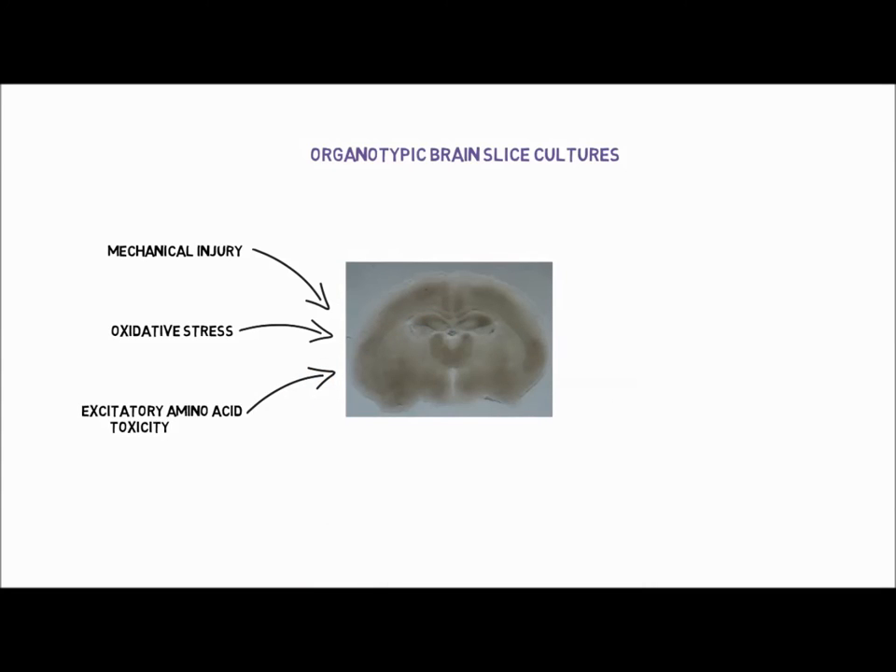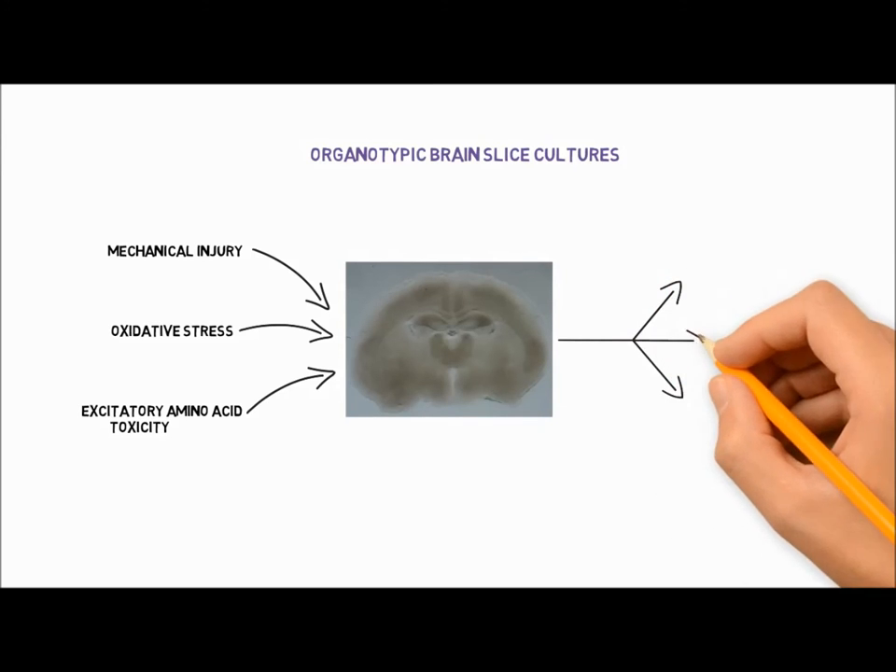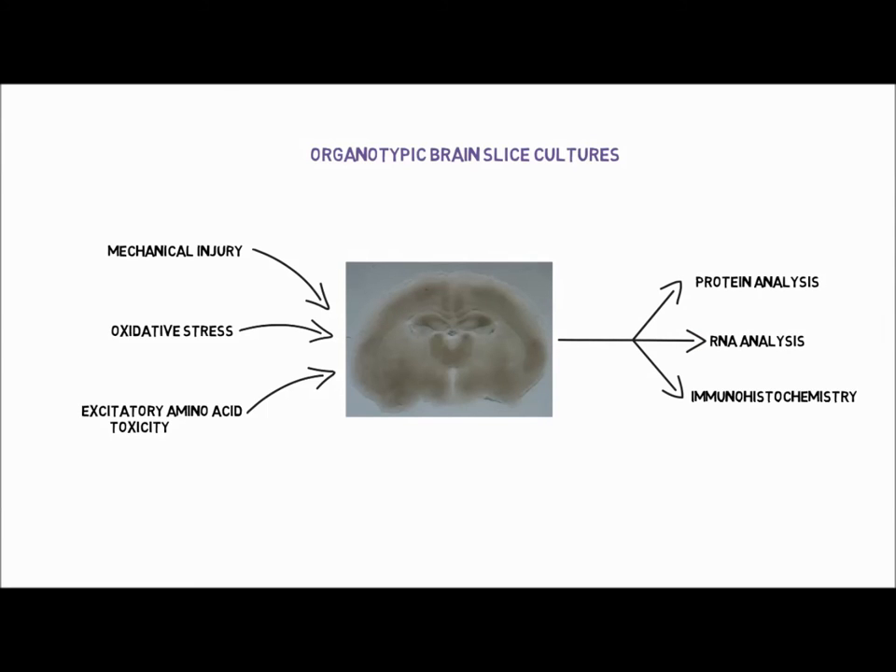In this model, I induce mechanical injuries and some of the biochemical changes that occur after a concussion: oxidative stress and excitatory amino acid toxicity. Afterwards, protein, RNA and immunohistochemistry analyses are performed in order to see the effects of these on blood-brain barrier and tau protein.